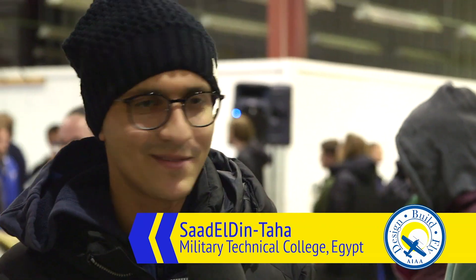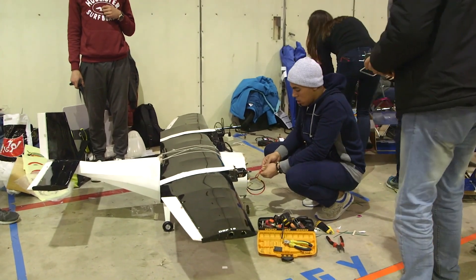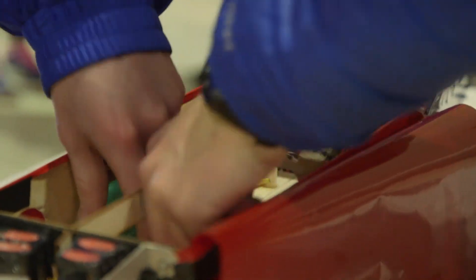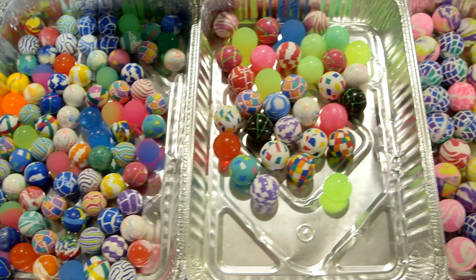We have designed our plane to be like real airplanes and take a lot of passengers. We are going to carry around 16 passengers and four payloads. Using a random process, we draw the number of passengers each team gets, and they have to figure out how to accommodate those different sizes. This year we decided to use super balls — bouncy balls — because you can get them in various sizes.